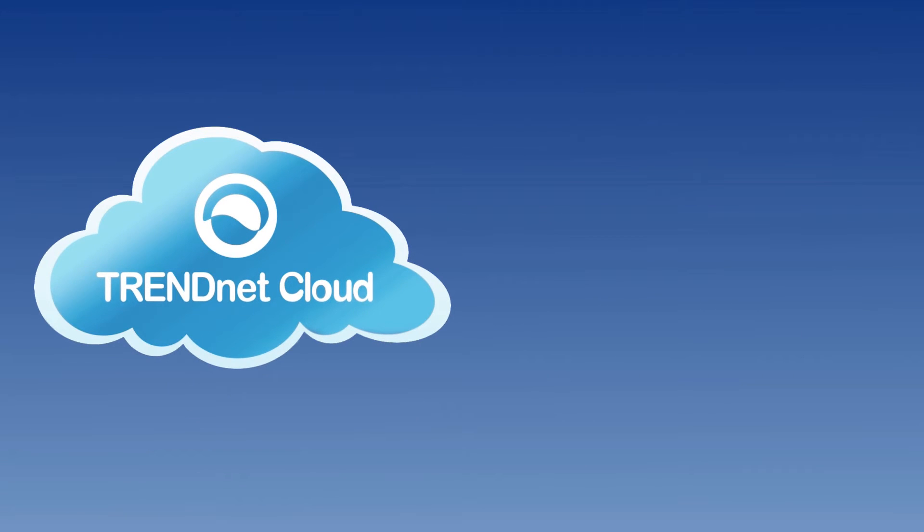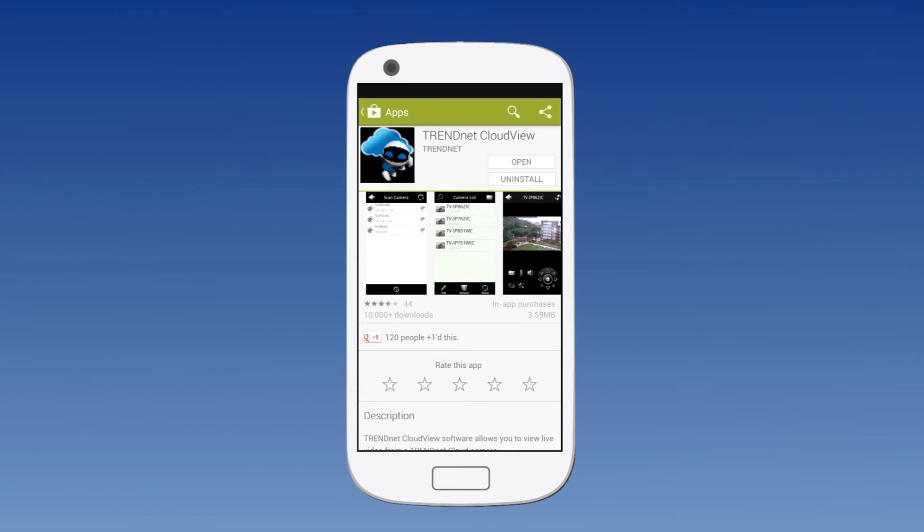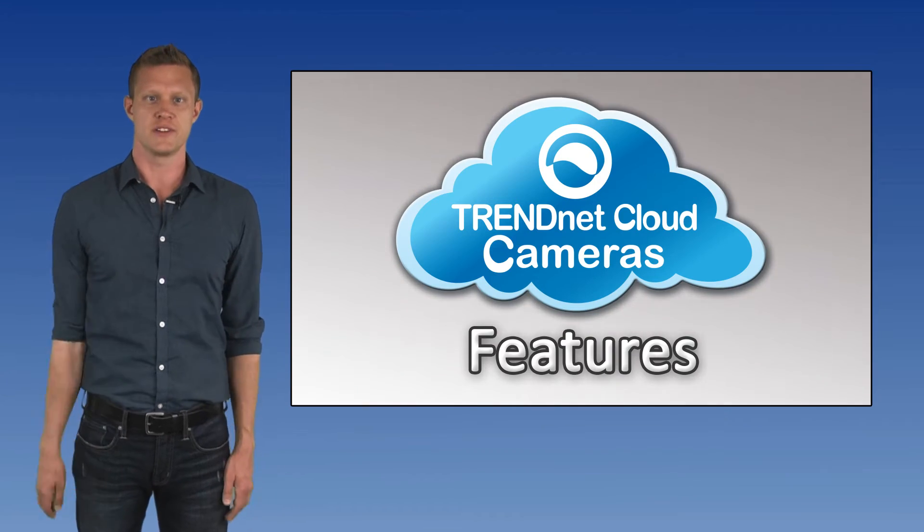Trinet's cloud service is free. There's no hidden or monthly subscription fees. Even our CloudView app for Apple and Android devices is free.